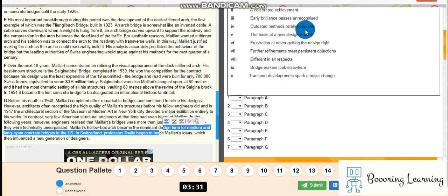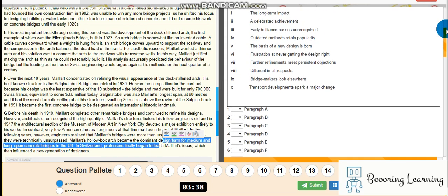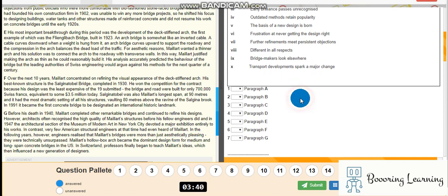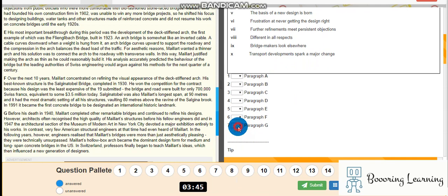How do outdated methods retain popularity? Let's consider the heading options: early brilliance, a celebrated achievement, the long-term impact. I think it must be long-term impact.